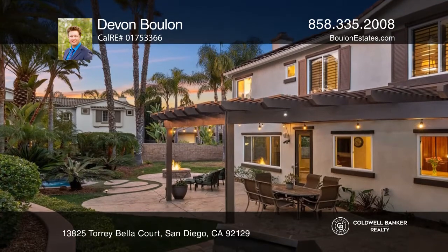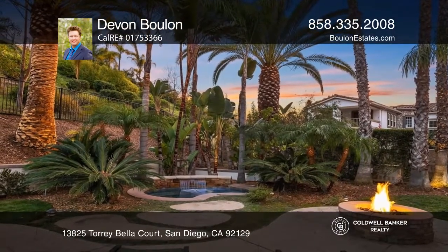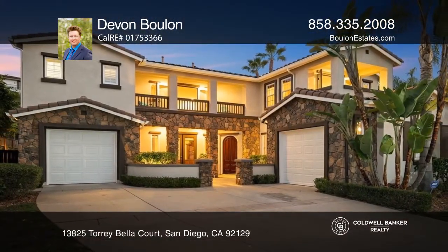Your tropical oasis features a built-in barbecue, large entertaining area, and a built-in spa. Fall in love with your future home by contacting Devon Boulan to schedule a tour.